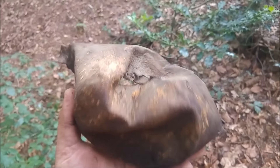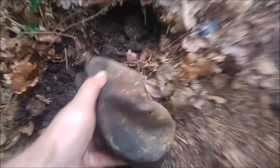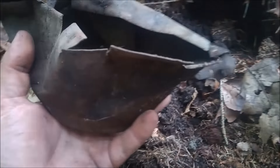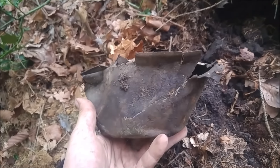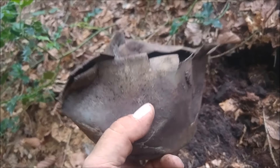My next find is this - looks like a cooking pot, I don't know. You can definitely see the roundness. This was supposed to be the bottom, I guess. No markings on it, and there's this small hole in the back. If you have any idea what it is, please let me know in the comments below.